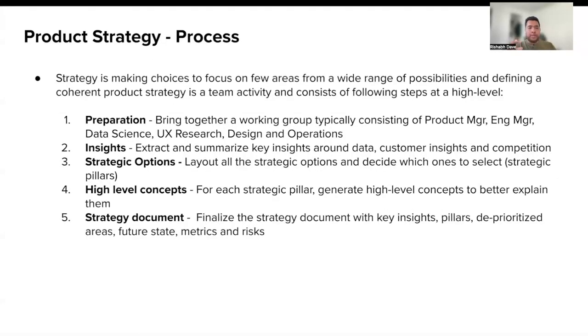To recap, strategy is all about making choices to focus on a few areas from a wide range of possibilities. It is a team activity, and you can follow these high-level steps to come up with a product strategy. The first step is preparation: anytime you've been tasked with drafting a strategy, bring together a working group that should typically consist of engineering, product, data science, research, design, and operations. You should not build your strategy in isolation.